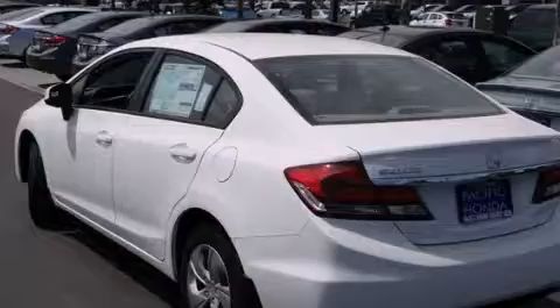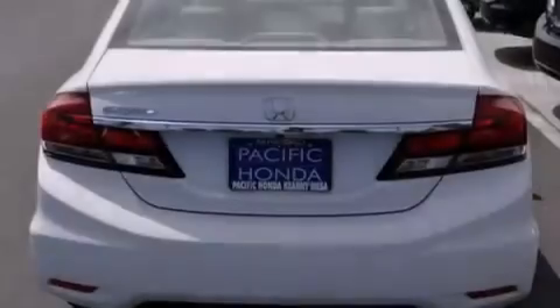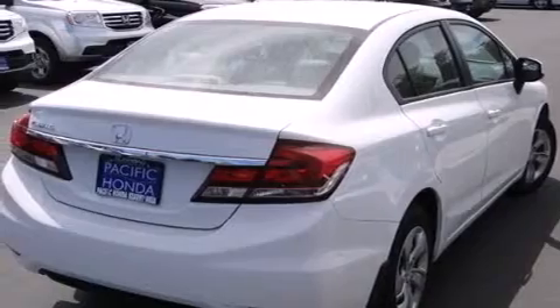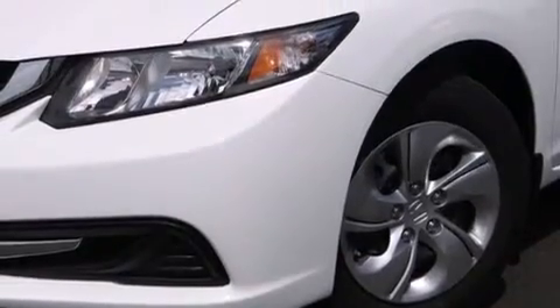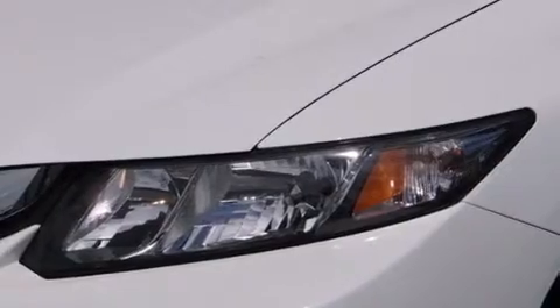Features include Bluetooth cell phone integration, a low tire pressure indicator, traction control and stability control systems, side curtain airbags, air conditioning, cruise control, full power accessories, a rear window defroster, tinted glass, and a parking camera that will display what's behind you as you back out of the driveway or into the perfect parallel parking spot.